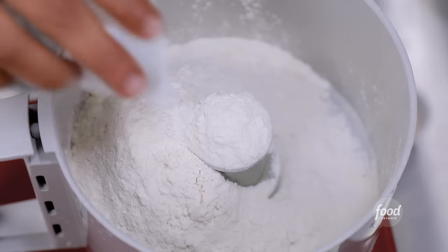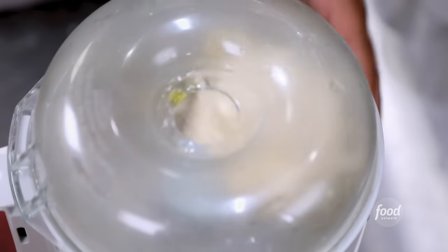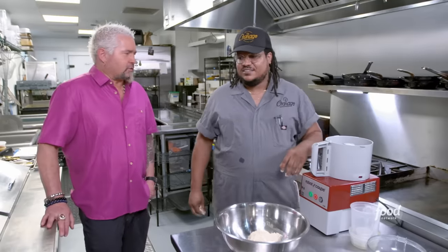Just a high-gluten bread flour, some kosher salt, a little dry active yeast. Then while that's going, olive oil goes in the top, and water. It'll form itself into a ball and sits for a few hours. Just let that yeast do its work. Absolutely.